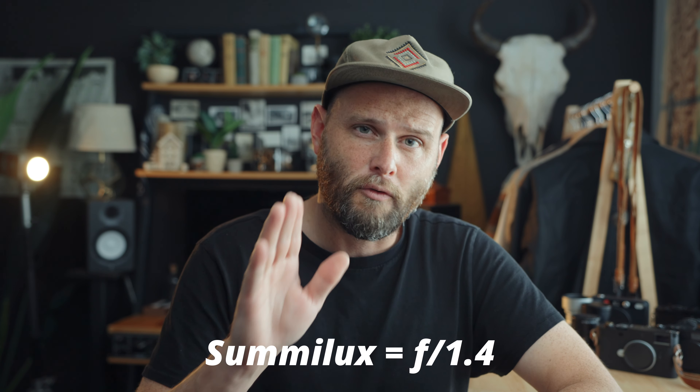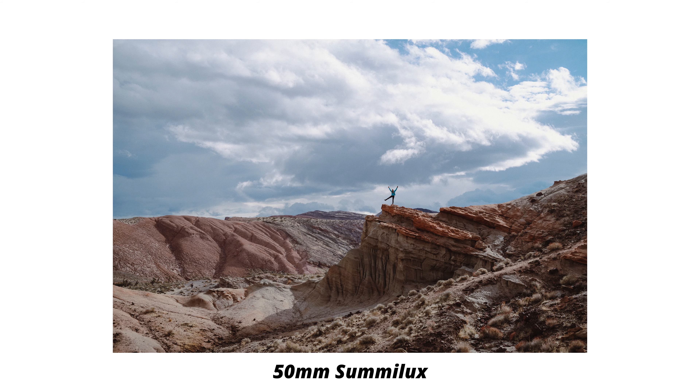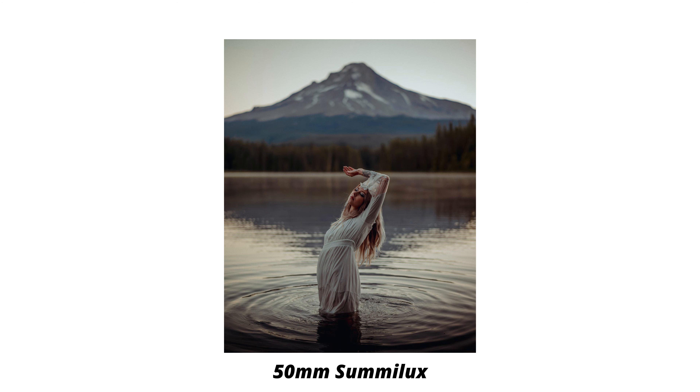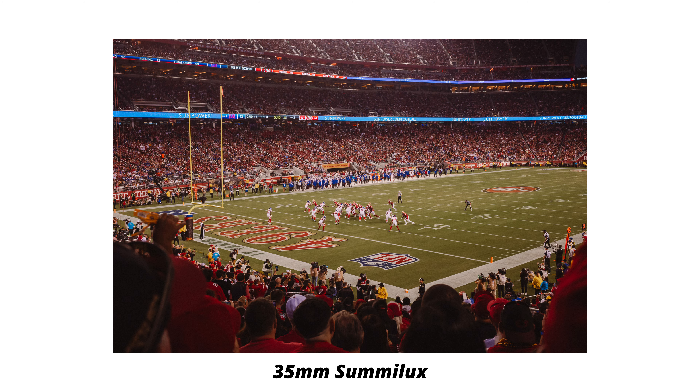Let's start by talking about the modern names for lenses. Because of Leica's great history, there are definitely lenses and names they don't use anymore — those could make a comeback one day, but we're going to stick to what's relevant in 2024. The first thing to understand is that the name correlates to the f-stop, meaning the name tells you what the lowest f-stop possible will be. We'll start with the highest lowest f-stop and work our way to their fastest lenses. I don't have most of the lenses I'm going to talk about today, but I'll show you some that I do have.